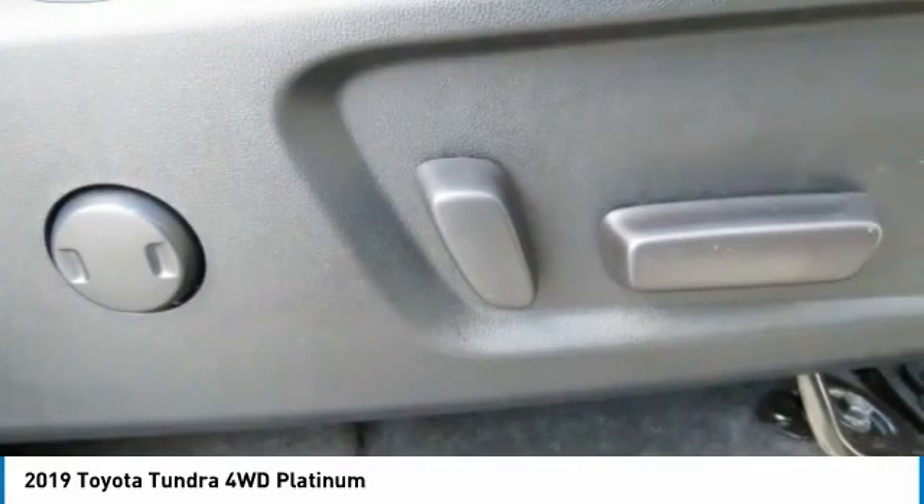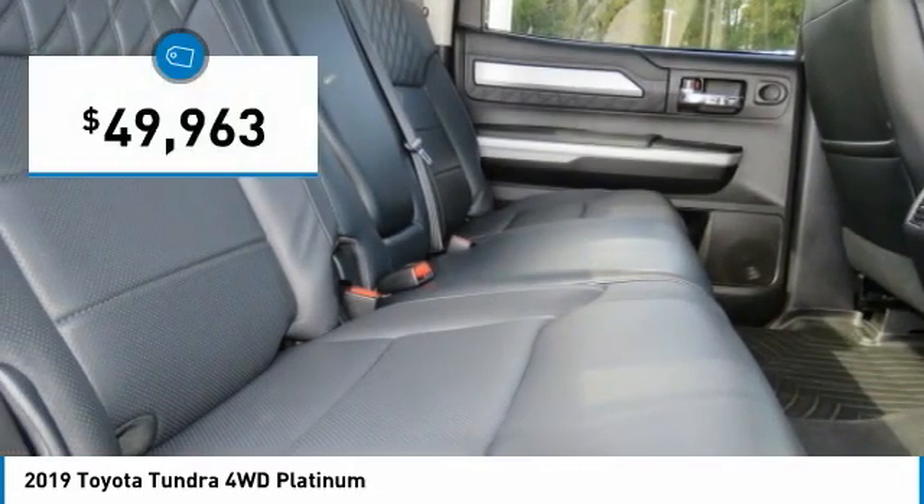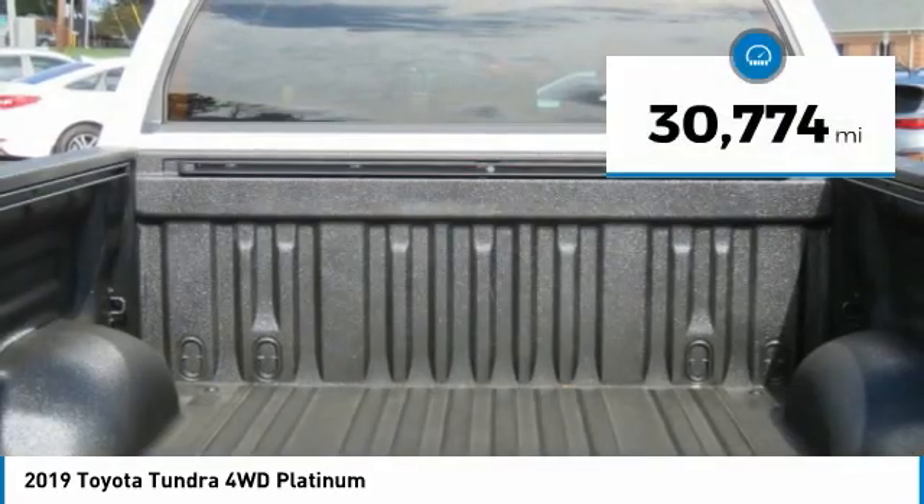With a towing capacity of up to 10,000 plus pounds and a payload capacity of over 2,000 pounds, the Tundra is the perfect mix of power and efficiency and is priced below $50,000. This vehicle has less than 35,000 miles.